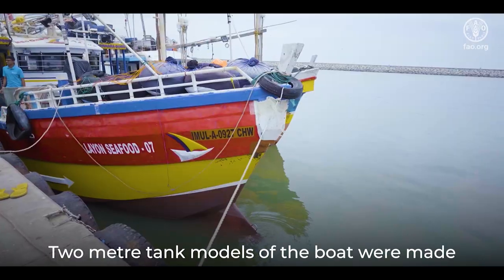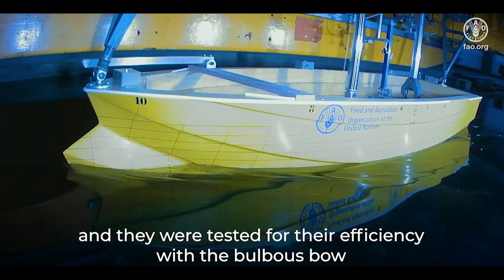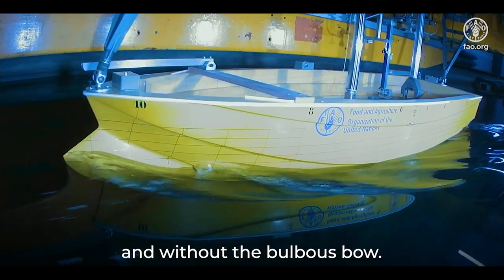Two-meter tank models of the boat were made and they were tested for efficiency with the bulbous bow and without the bulbous bow.